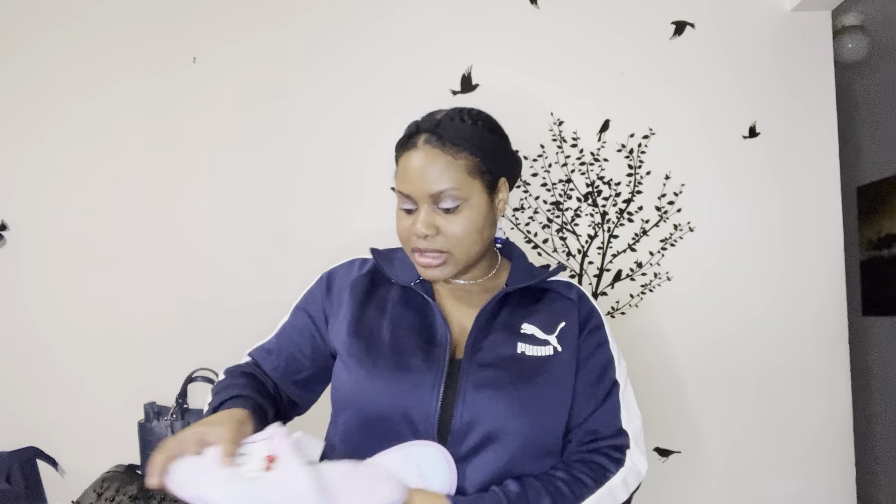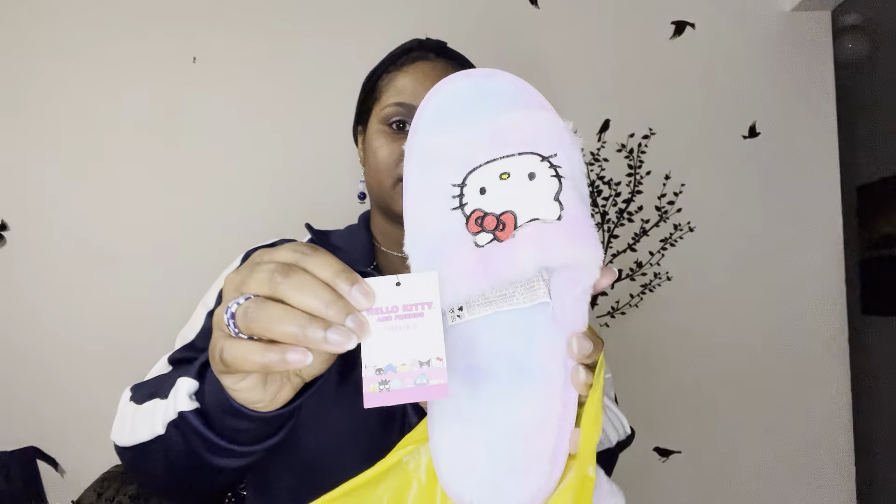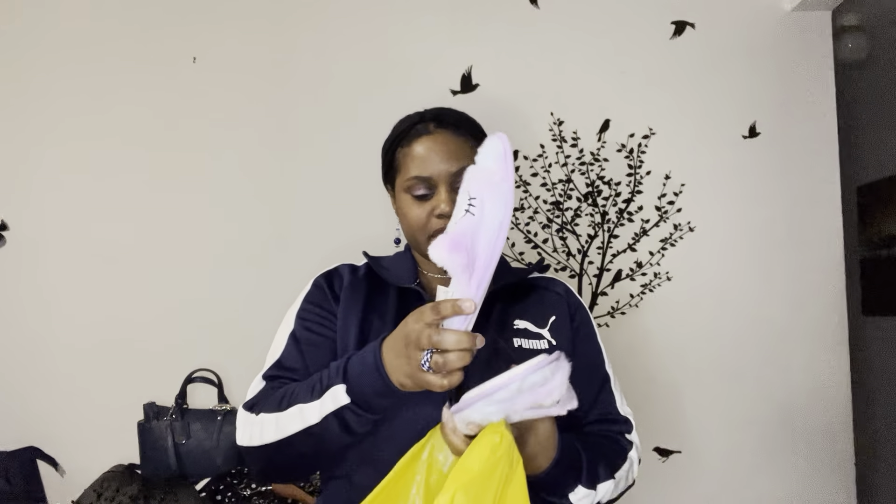From Forever 21, I found these Hello Kitty bedroom shoes — look at that, they're so freaking cute! I love that they have this cotton candy kind of vibe to them. It has a little Forever 21 Hello Kitty collab tag. I had to go down a size in these — well, not really, but I've been buying stuff bigger lately. These were $14.99.